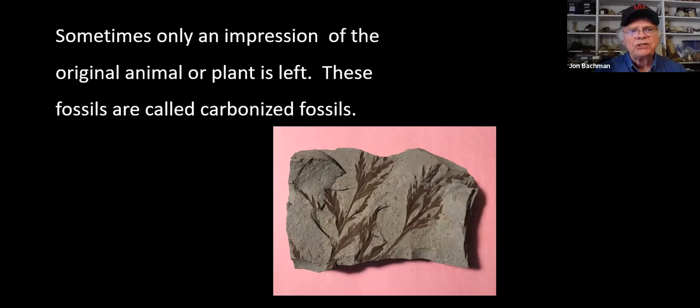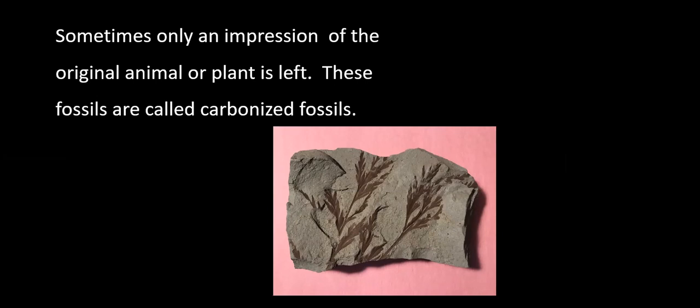Sometimes only an impression of an original animal or plant is left. This is a carbonized fossil - it doesn't hold the body shape, it's not a shell or cast or mold. It's the imprint of a 110-million-year-old plant that lived along a creek in Stafford County. This is another type called a carbonized fossil.